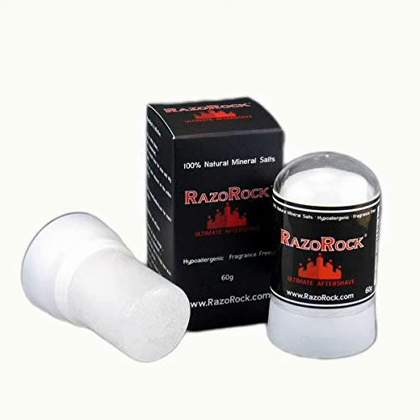Razorock can also be used as a facial toner if you have oily skin or are prone to acne. To use as a toner, wet the Razorock and rub it gently onto skin before bed each night. Razorock is made from potassium alum mineral salts, which have been used safely in products for thousands of years, so you can feel comfortable about its safety and efficacy.